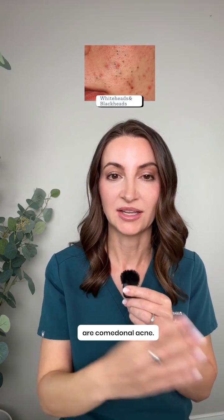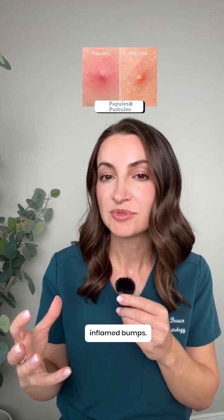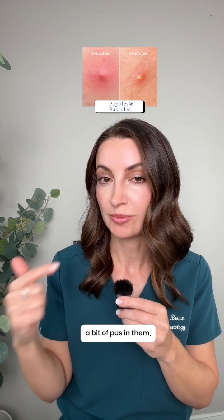You need to know the different types of acne. Whiteheads and blackheads are comedonal acne — they're clogged pores without any inflammation. The next step up are papules and pustules. These are red, inflamed bumps. Pustules are the ones that contain a little bit of pus in them.